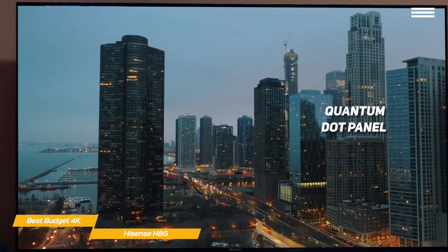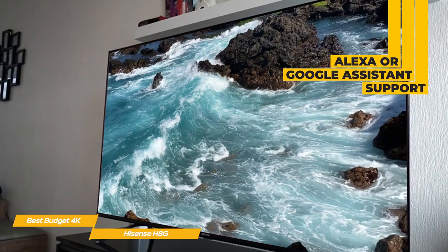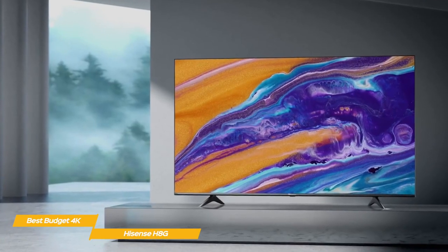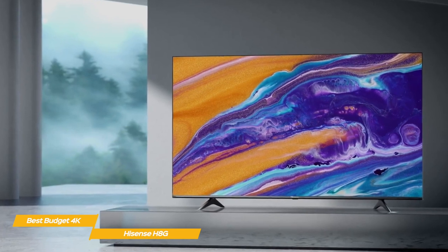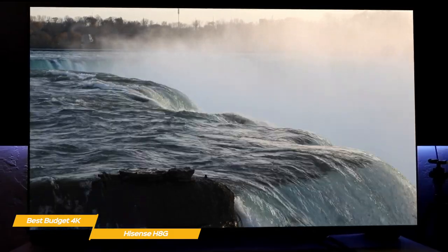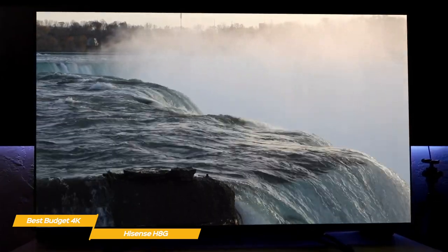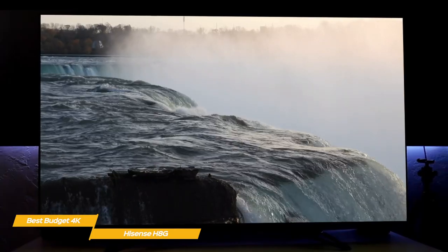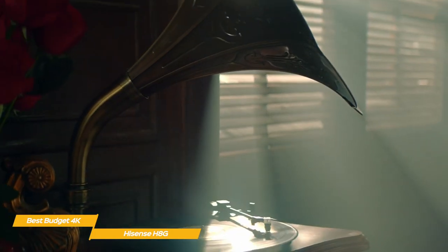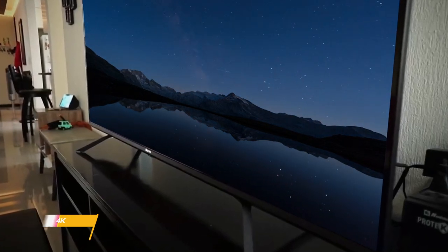The Quantum Dot panel produces a good contrast ratio and local dimming that performs well with enough brightness for most lighting conditions. The H8G runs on Android 9.0, giving you a huge choice of apps, and integrates well with Alexa or Google Assistant for voice commands. While there's no support for HDMI 2.1, the fast response time and 11ms input lag is good for gaming. If you need HDMI 2.1 support, the Sony Bravia X90J has it but comes at about double the price. If you're shopping for a good budget 4K TV, the Hisense H8G will give you a lot for the money.